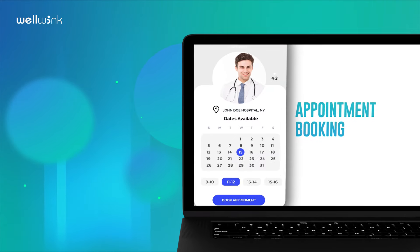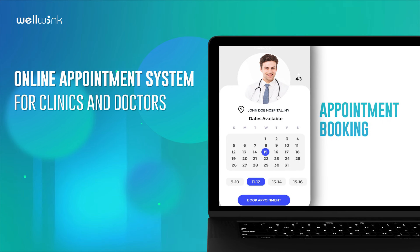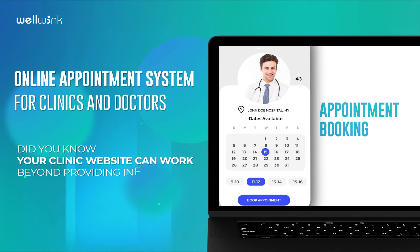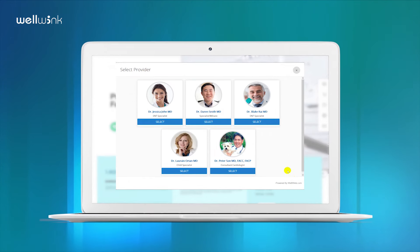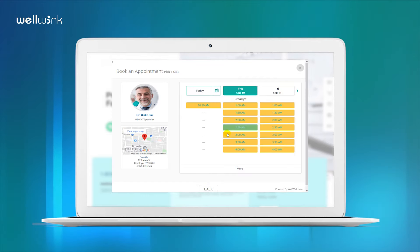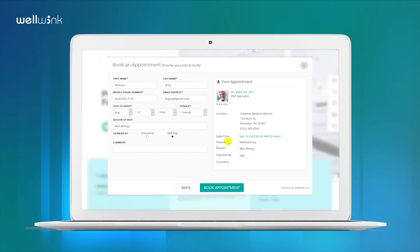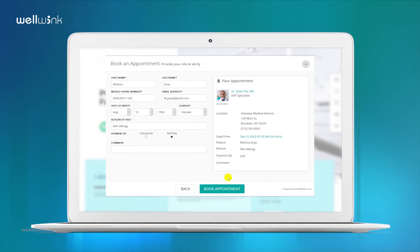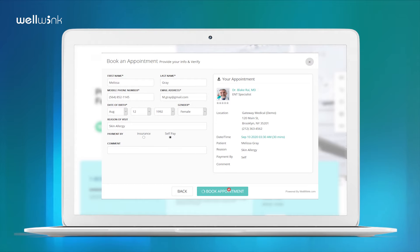Appointment Booking — an online appointment system for clinics and doctors. Did you know your clinic website can work beyond providing information? With Wellwink's appointment widget, you can now allow your patients to book appointments directly from your clinic's website. It's very easy — patients can simply click on the widget, view available time slots, and book instant confirmed appointments with you in seconds.